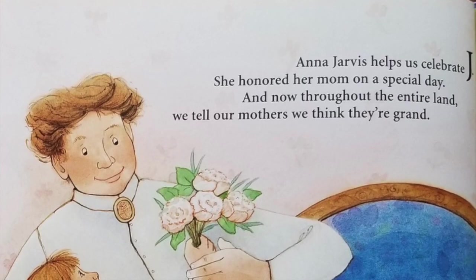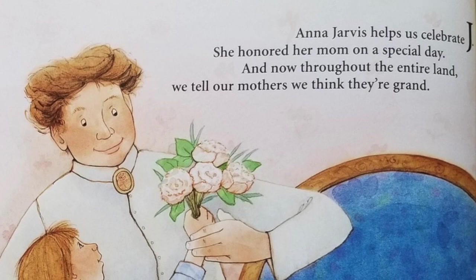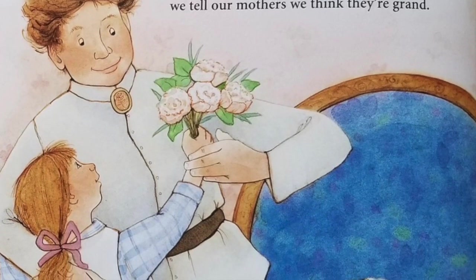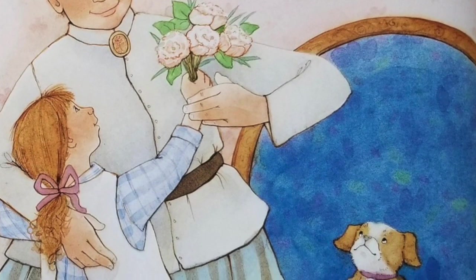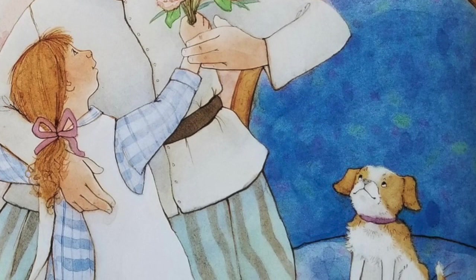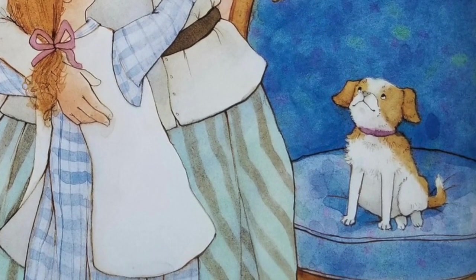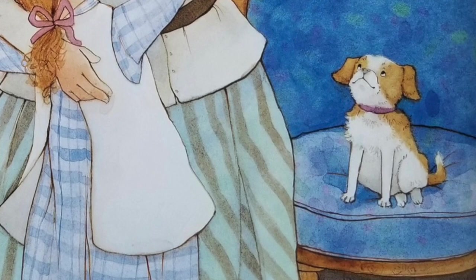Anna Jarvis helps us celebrate J. She honored her mom on a special day, and now throughout the entire land, we tell our mothers we think they're grand. Anna Jarvis was born in Grafton, West Virginia. She is credited with establishing what our nation now celebrates as Mother's Day. Her own mother was known to organize Mother's Friendship Day after the Civil War to bring families from both the Union and the Confederacy together. President Woodrow Wilson's 1914 proclamation urged national recognition of the second Sunday in May each year as Mother's Day. This all began when Anna Jarvis honored her own mother's memory on May 10, 1908, sending 1,000 carnations to a church service. That church, Andrews Methodist Church in Grafton, is now the International Mother's Day Shrine.